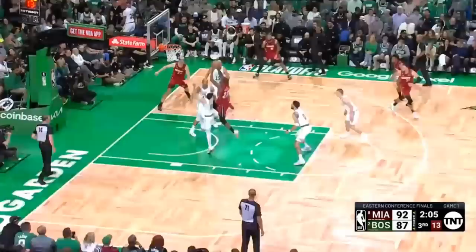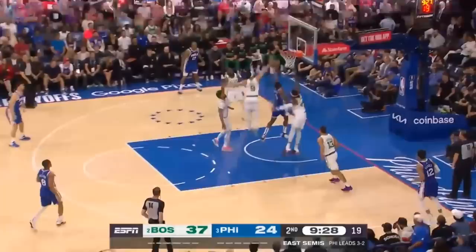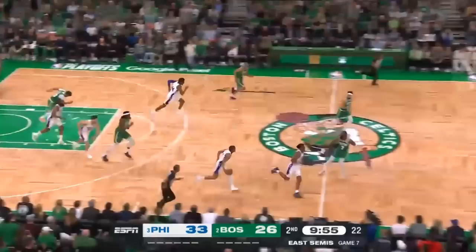He doesn't have a ton of length, so this is all timing and a pretty springy vertical leap that enables him to protect the rim better than any other guard. In semi-transition, Harden does a great job of getting around him and splitting between he and Rob Will, but he times his attack of the ball perfectly.